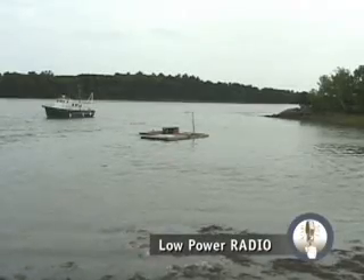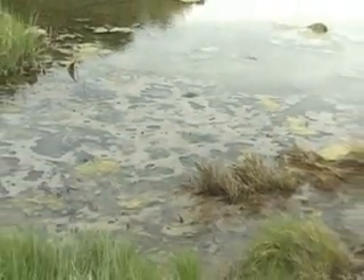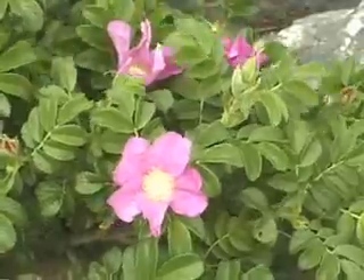Native Americans described estuaries as the land between. Here, fresh river water mixes with salty ocean water. In order to get feedback from people, we encourage them through the broadcast to go onto our website, and that will bring them to a short questionnaire.